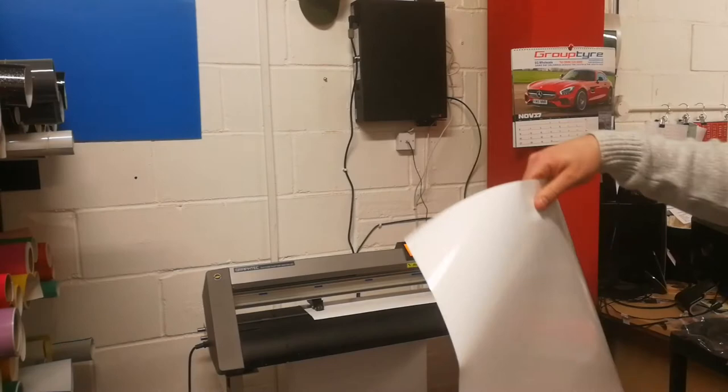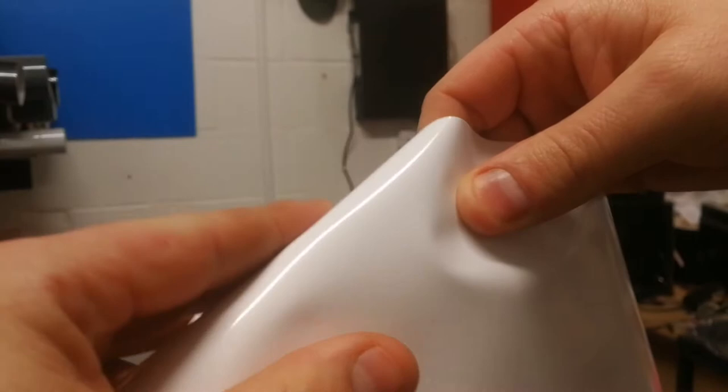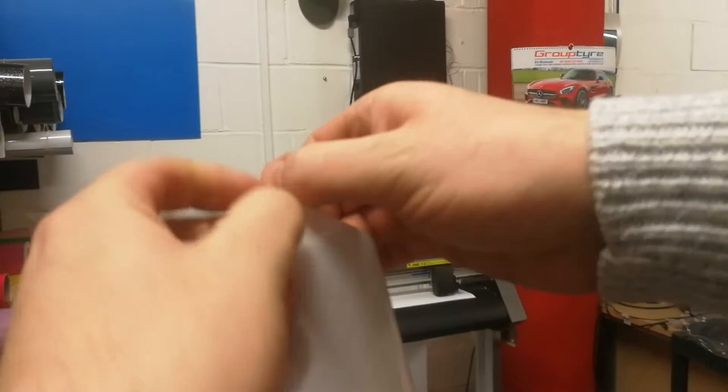Not sure if you can see this, but see the lines? It's cut around the letters. What we do is take this off and peel it back. As this comes off — I'm not going to do it all here — I'll leave the letters out behind.